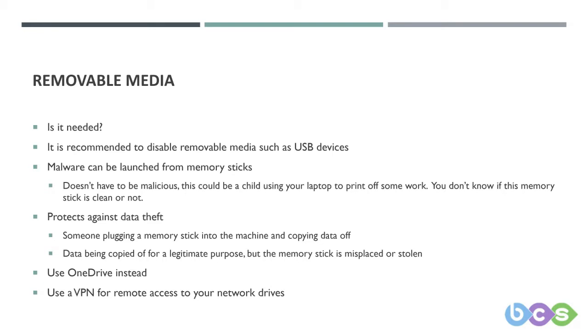People in the office may be used to dropping files on a network share and sharing them with colleagues. Their home internet connection may not be sufficient enough to move files around, so they try other methods. We have worked with customers recently who do not have the best internet connections at home, making their working life more difficult and time consuming.